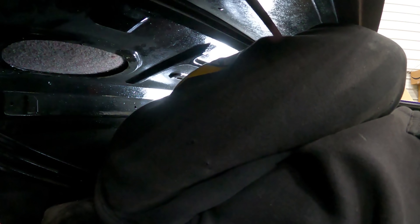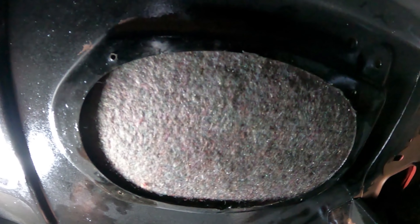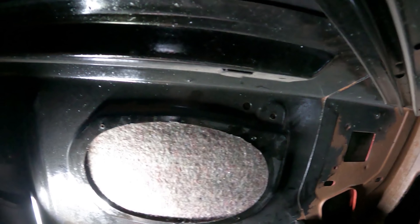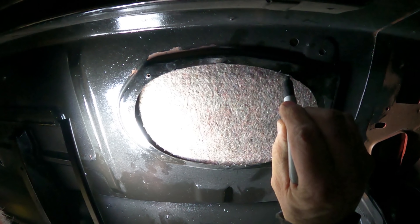I am trying to draw the speaker cutouts for this felt that goes up here. There, perfect. I'll let you watch if you want to watch. So I just take a Sharpie and go around here like this.